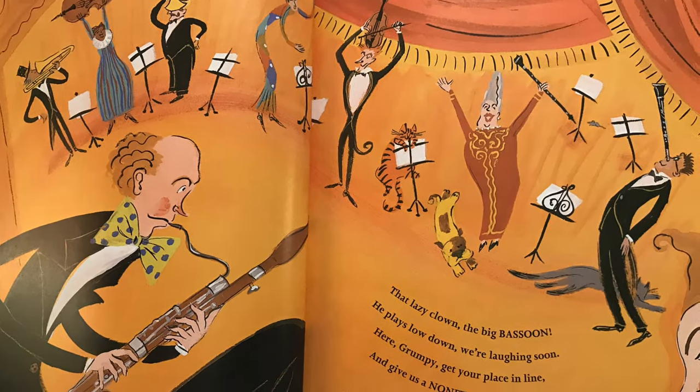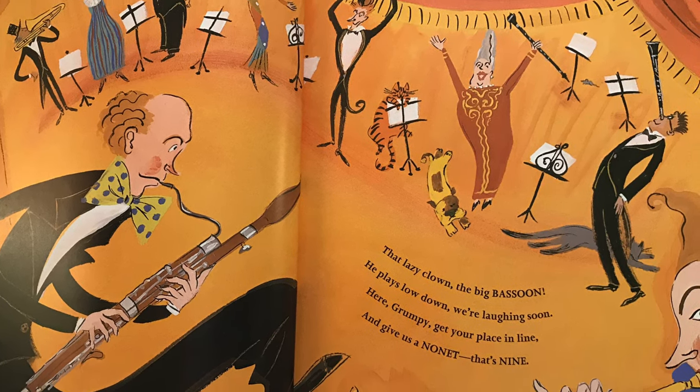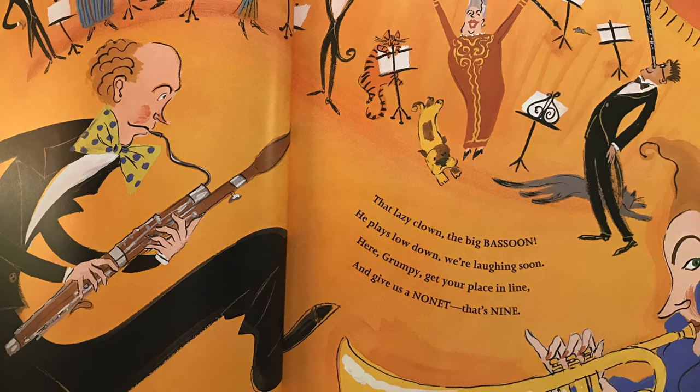That lazy clown. The big bassoon. He plays low down. We're laughing soon. Here, grumpy. Get your place in line. And give us a... Nonet. That's nine.